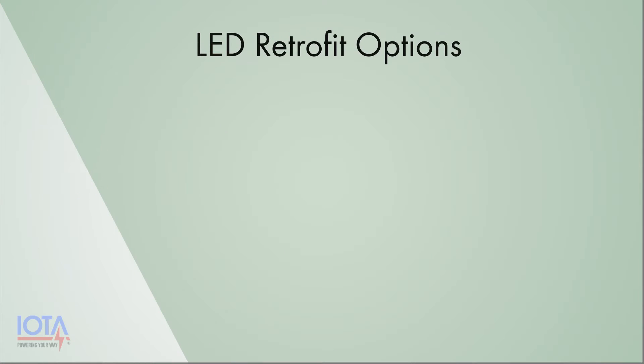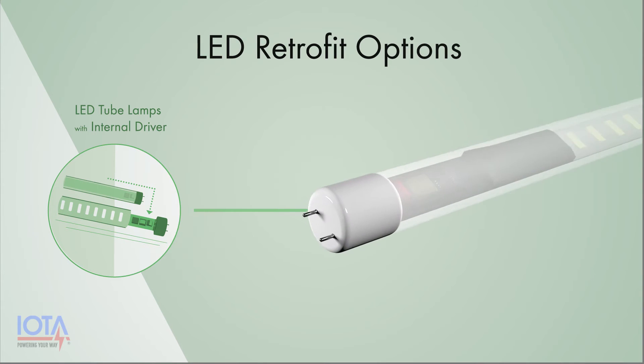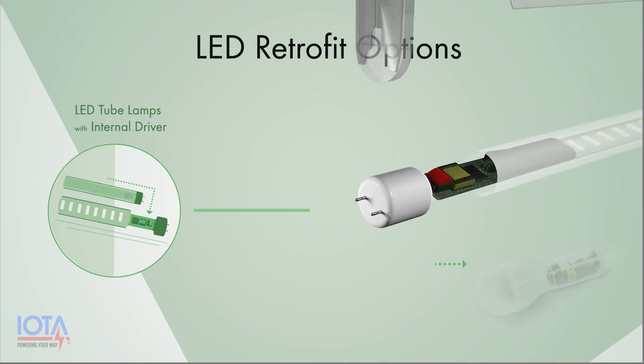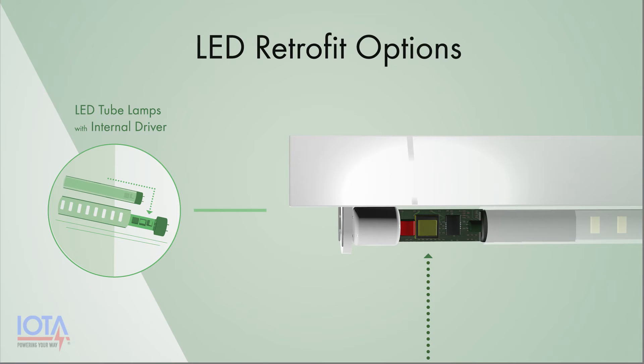The second LED retrofit situation you may consider involves using LED retrofit lamps that feature internal drivers. These lamp types may be downlight retrofit kits or linear LED lamps. Like the first option, this allows you to convert your fluorescent fixtures into energy-saving LED fixtures with minimal fixture redesign. The key here, however, is that the driver is built into the LED lamp and is not accessible.